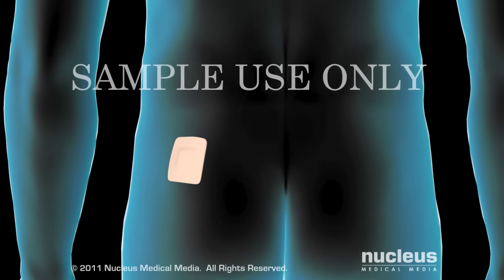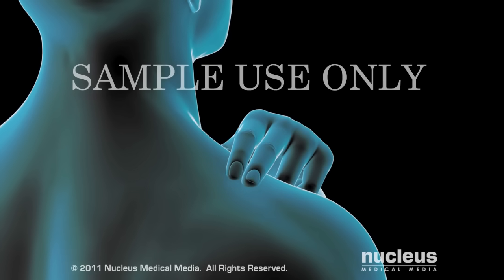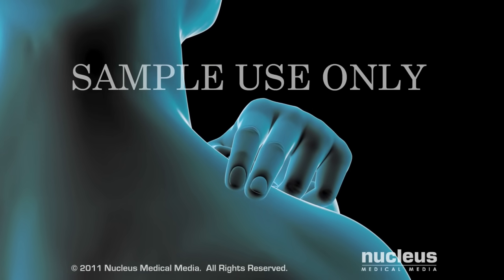If you use testosterone gel, you will apply it daily to the skin on your shoulder, upper arm, or abdomen.